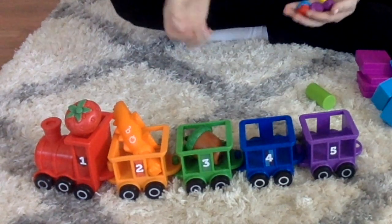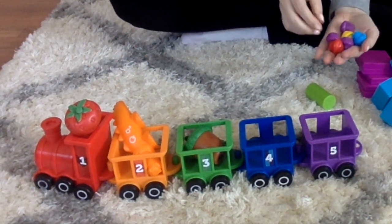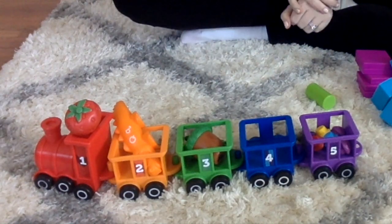You could do something similar with the numbers. I have these little muffins here and I'm going to count one, two, three, four, five and put five muffins in there.